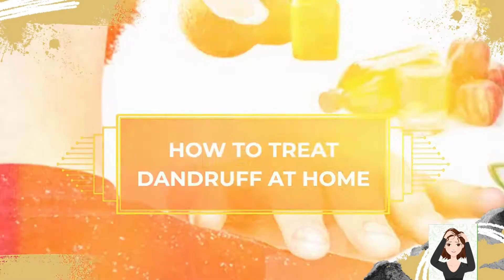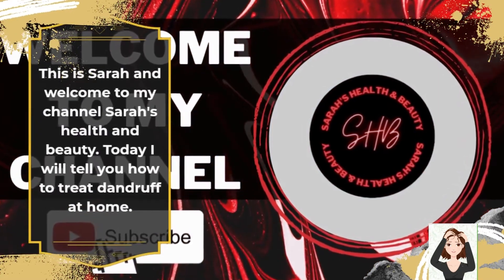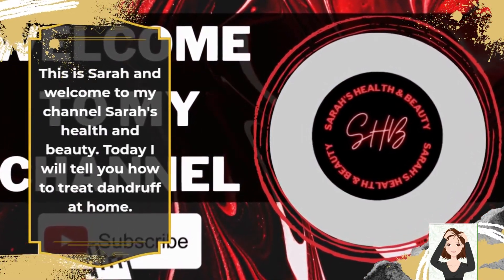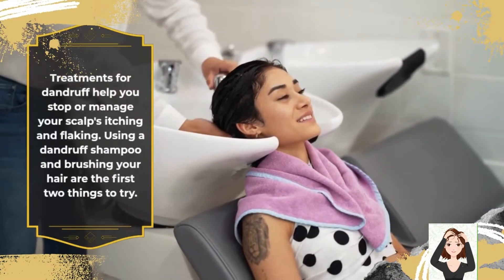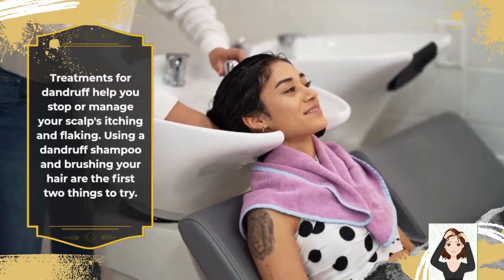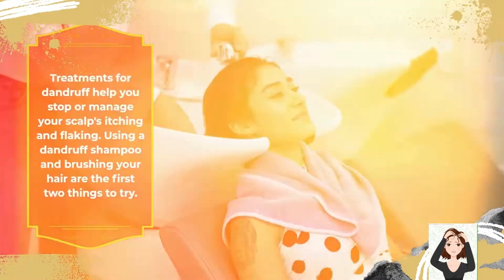Hi viewers, this is Sarah and welcome to my channel, Sarah's Health and Beauty. Today I will tell you how to treat dandruff at home. Treatments for dandruff help you stop or manage your scalp itching and flaking. Using a dandruff shampoo and brushing your hair are the first two things to try.